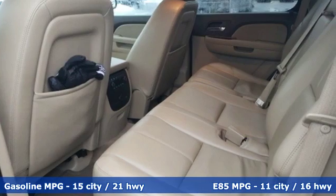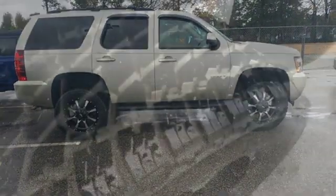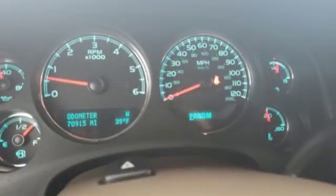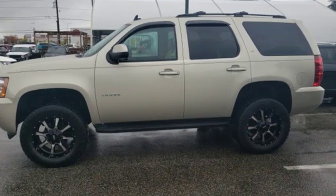External memory control, remote engine start, front heated leather bucket seats, rear parking sensors, wireless phone connectivity, dual zone climate control, V8 engine, aluminum wheels, electronic shift on the fly, and power heated mirrors.